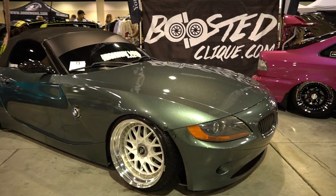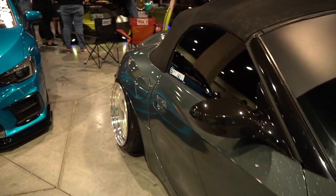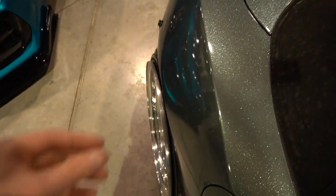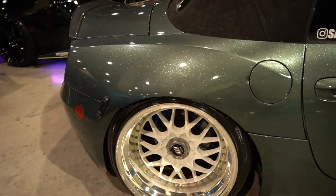Cool little Z4 on some Works, fitted in the front and absolutely fitted in the rear. I think these are over fenders — this is like peak fitment right here as far as static fitment goes. Very pretty, and then a very pretty wrap paint on this thing. Such a good little car.